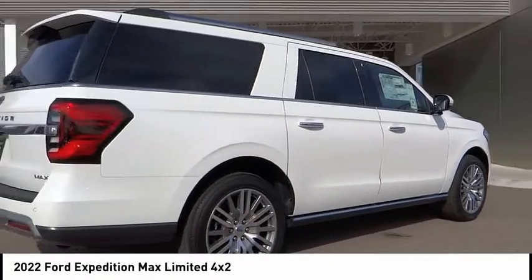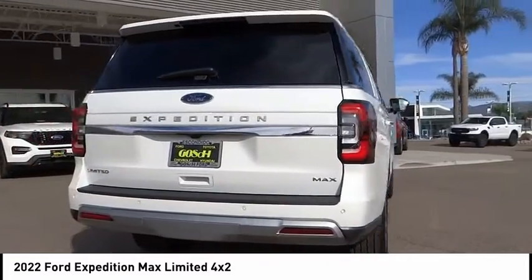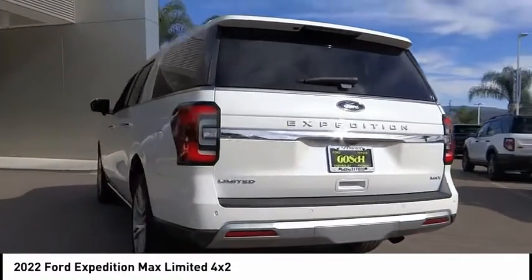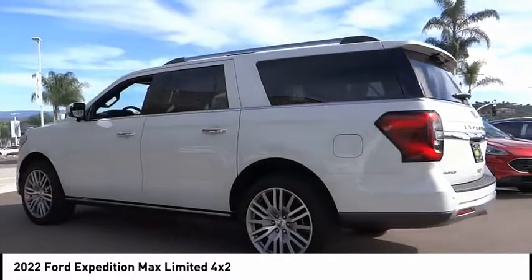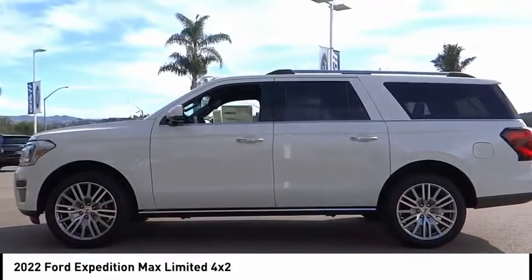This vehicle has less than 100 miles. Here are some of this vehicle's great options: rain sensing wipers, electronic stability control, alloy wheels, power lift gate, brake assist, traction control, remote keyless entry, fog lights, power moonroof, four wheel disc brakes.